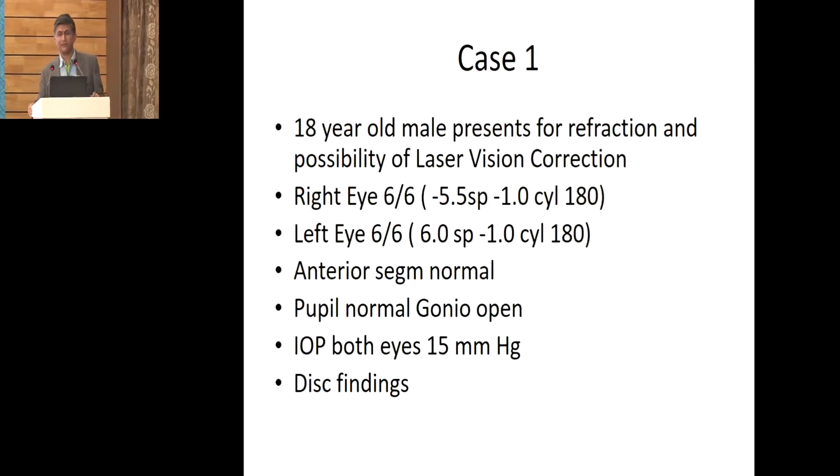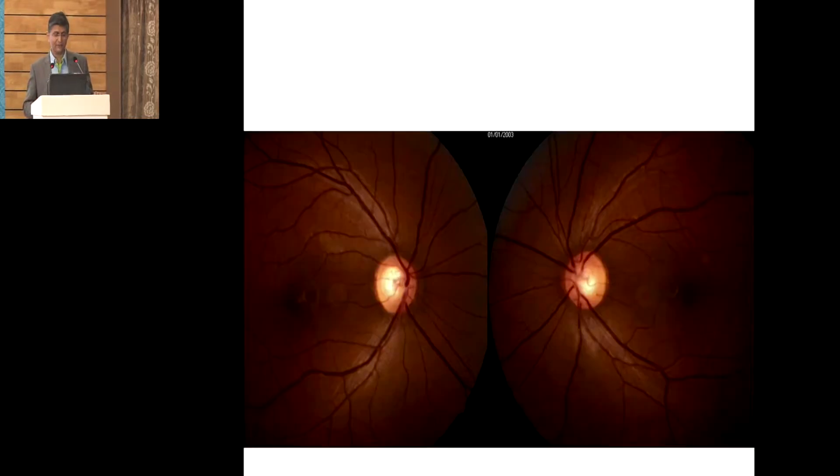We have an 18-year-old patient who appeared in the general ophthalmology clinic considering laser vision correction. Vision in the right eye was 6/6 with minus 5.5 spherical and minus 1.1 cylinder at 180. Left eye also 6/6 with minus 6 spherical and minus 1.1 cylinder at 180. Otherwise all anterior segment was normal, gonioscopy open, applanation tensions 15 in both eyes.